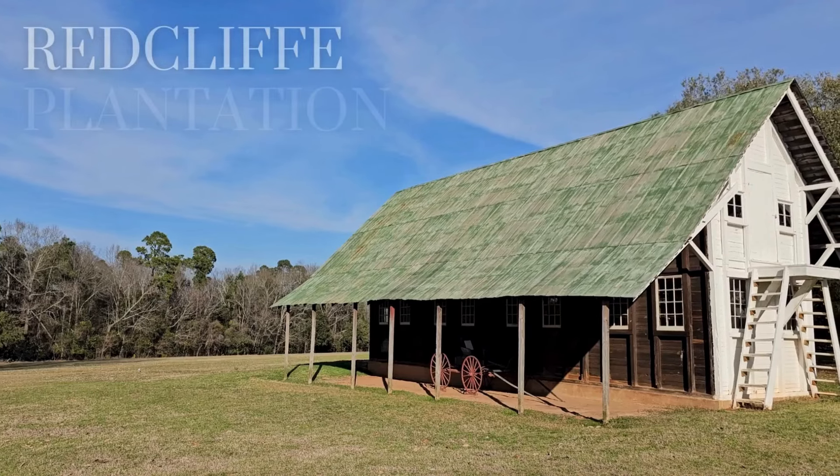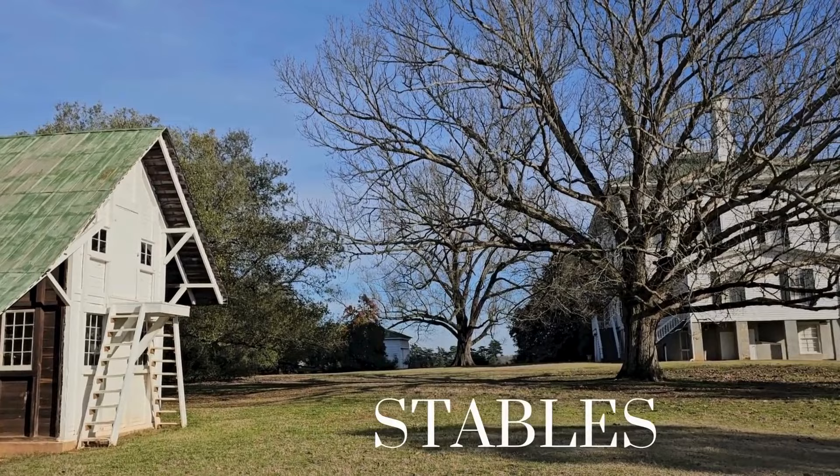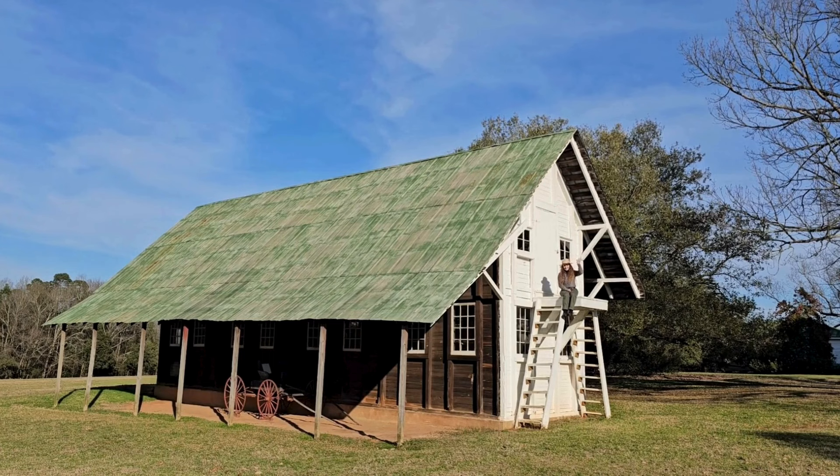Hi everyone, welcome to Redcliffe Plantation State Historic Site in Beach Island, South Carolina. Today we're gonna learn about our historic stables. That's me, Ranger Ashley, up on the platform, and we're first gonna go into this door that's behind me.